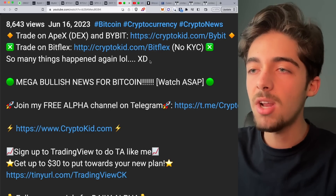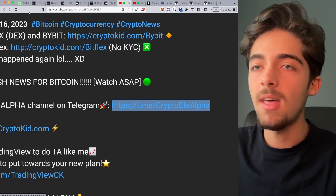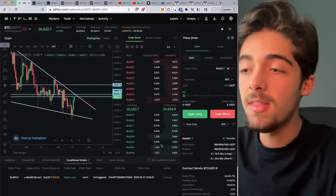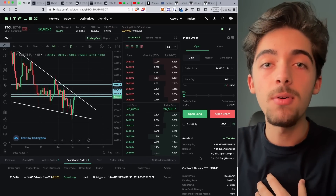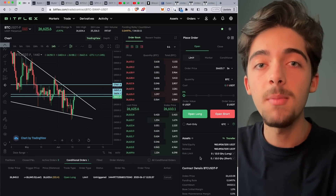I will update you guys on my free Telegram channel, which you can join using the link in the description below. All we have to do is press open long, confirm, and boom — we have our conditional long set towards the upside. Remember, this is our $1,000 trading challenge and nothing in this video is financial advice whatsoever, just my own personal trading. Always make sure to do your own technical analysis before coming to your own conclusions.